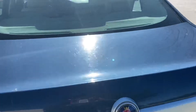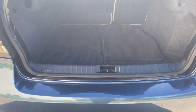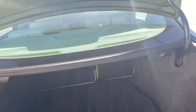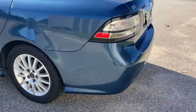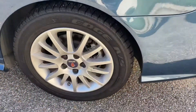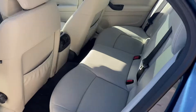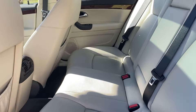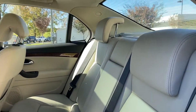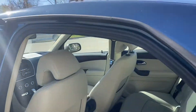The trunk is nice and clean. The back seat looks like it's rarely been sat in. All the door panels are fine.